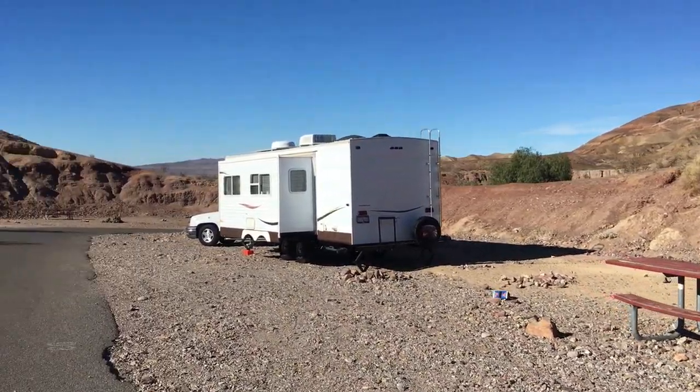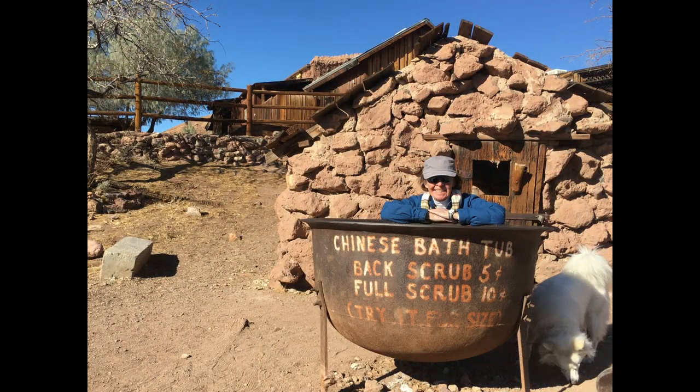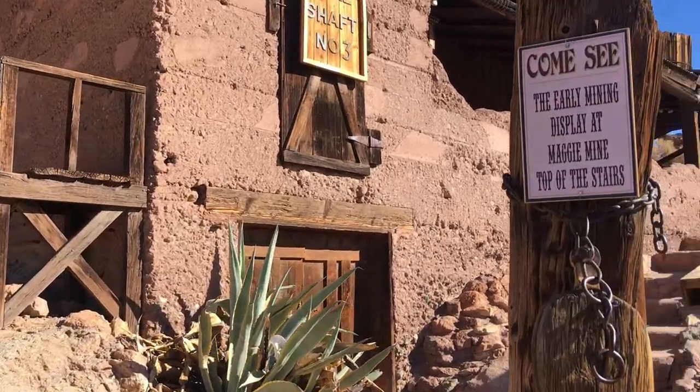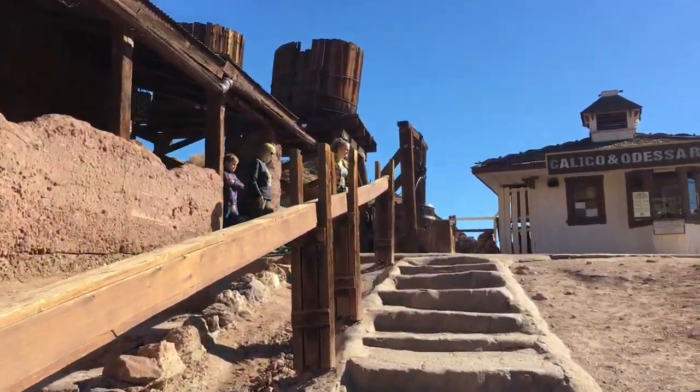Reservations can be made by calling the ghost town directly at 1-800-86-CALICO — and hopefully not speaking to a ghost. If you don't have a reservation, you simply drive in, select your site, get set up, and a ranger will come by to check you in and collect your camping fees.